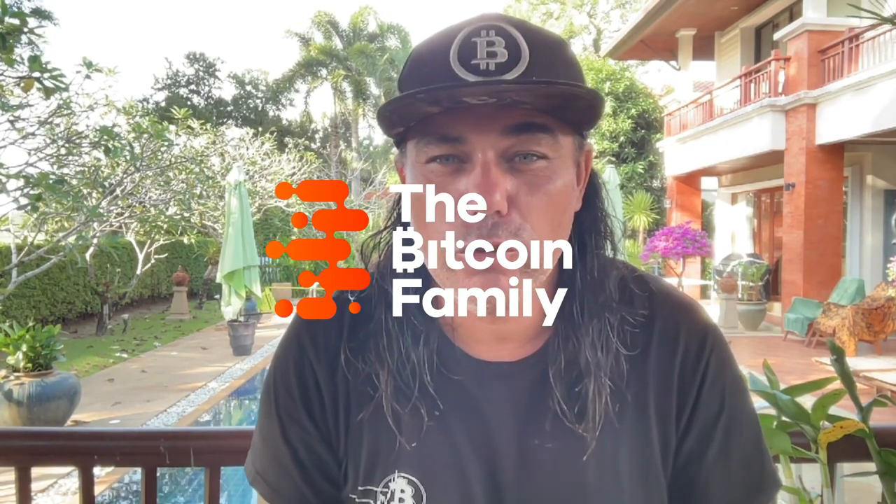Good morning, good afternoon, good evening guys, wherever you are on this beautiful world, whenever you're watching this YouTube video. Welcome to the Bitcoin Family YouTube channel. For the newcomers, my name is Diddy.